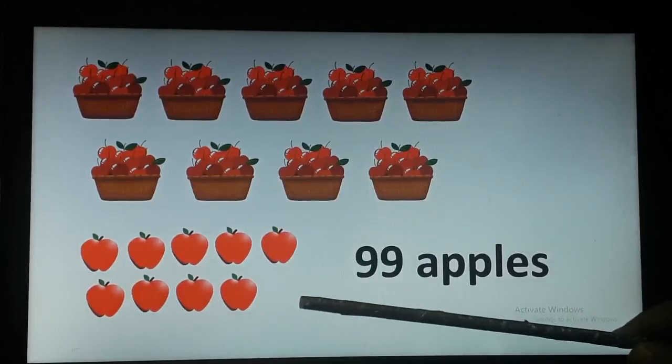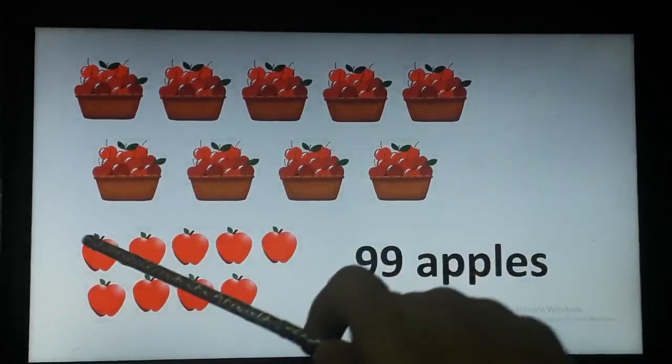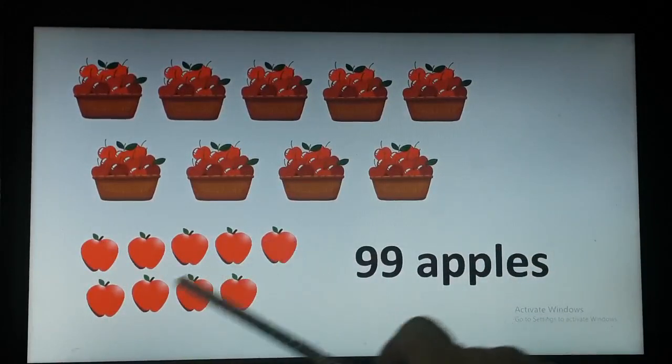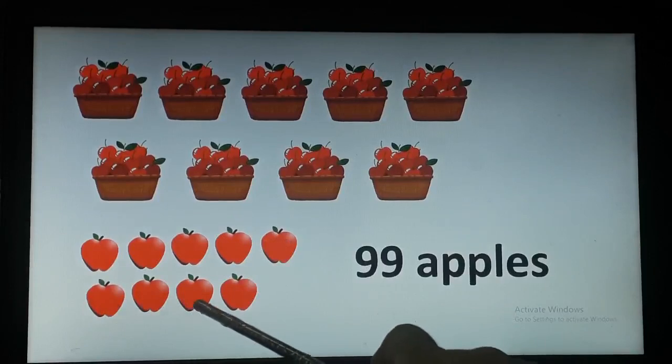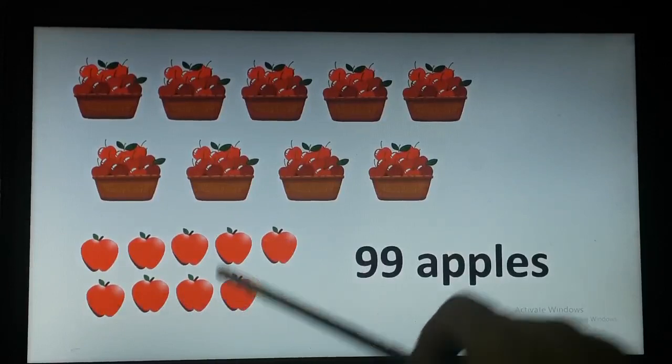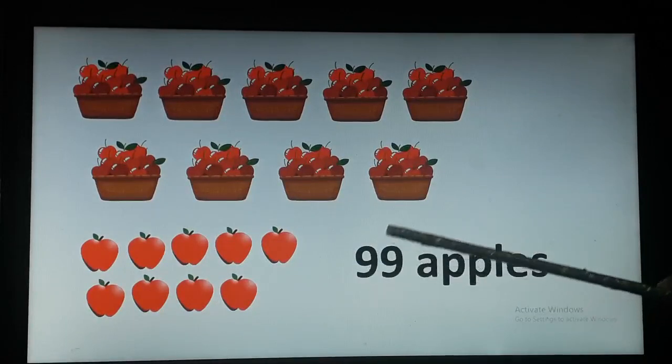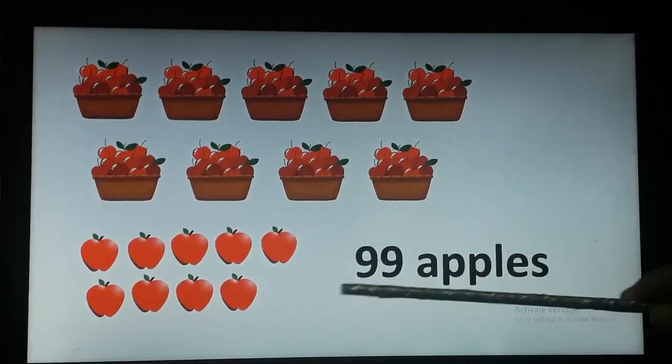Now here again we are going to count the number of apples down: 1, 2, 3, 4, 5, 6, 7, 8 and 9. So 90 and 9 gives us 99.